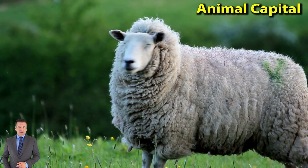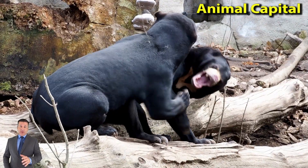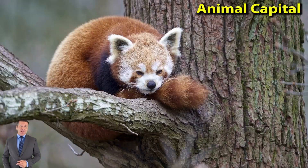For instance, every monkey has a tail, even if it is just a tiny stub. Apes do not have tails. Monkeys also generally have narrower chests than apes.